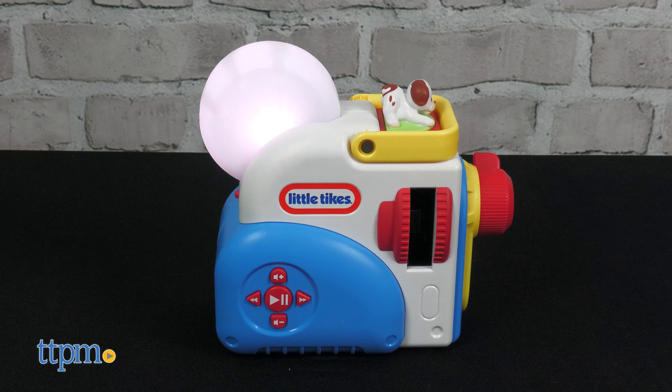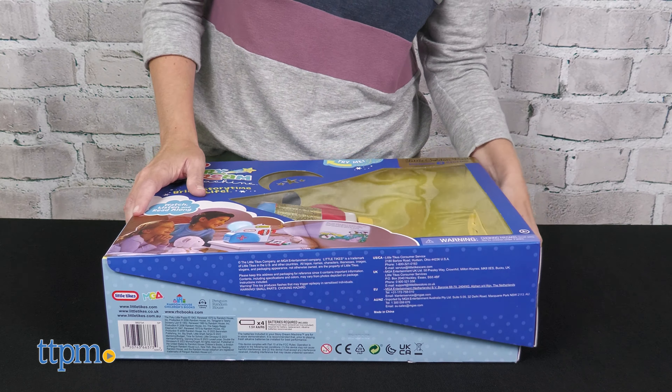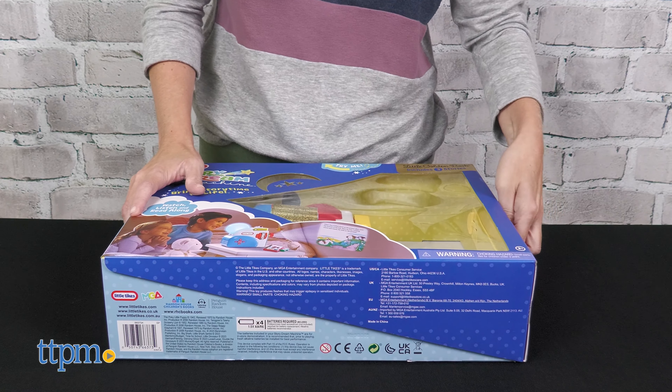The Story Dream Machine has space on the side for storing the story cartridges, and you can even reuse the package as a case to store and carry everything. Four AA batteries are included.